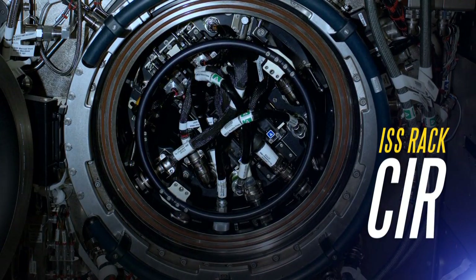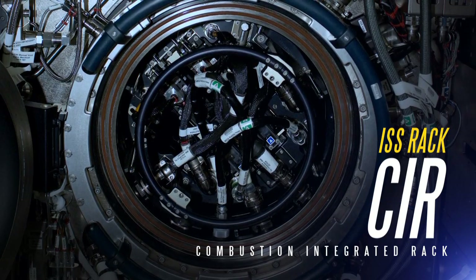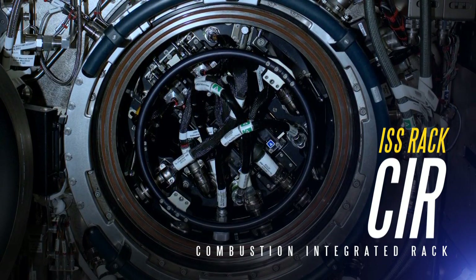The Combustion Integrated Rack, or CIR, in the Destiny Laboratory makes it possible to perform a wide variety of experiments that teach us how fire behaves in microgravity.